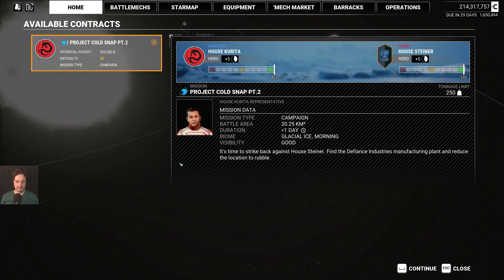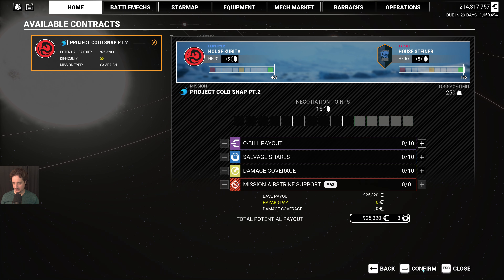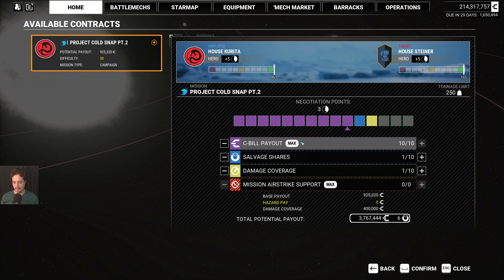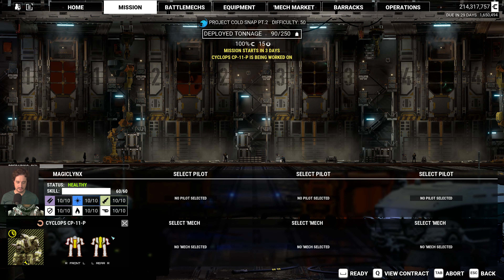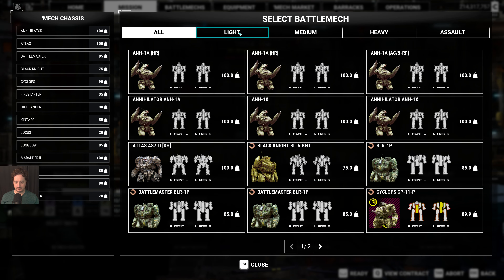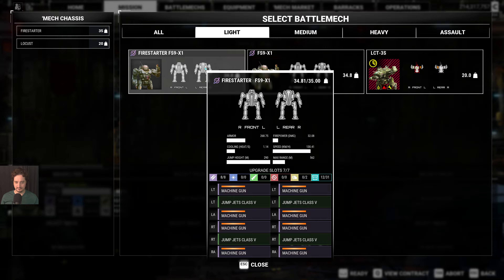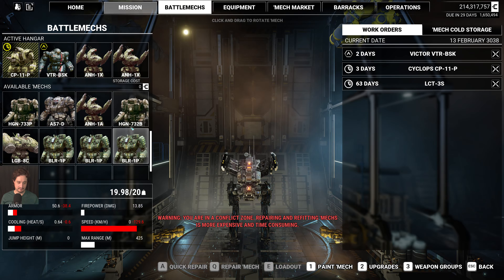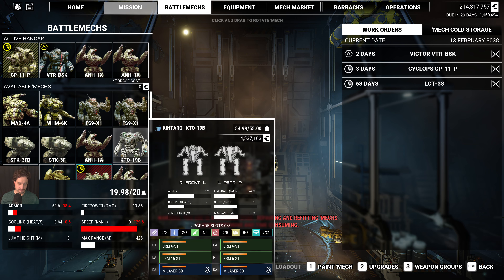Let's see what the contract is. This is the campaign mission — it's time to strike back against House Steiner, find the Defiance Industries manufacturing plant, and reduce the location to rubble. Clearly this is just a demolition mission. Since it's a demolition mission, I'm going to select my current favorite demolition mech, which is the amazing Firestarter FS9-X1 variant — the arena variant. I've featured it many times on this channel.